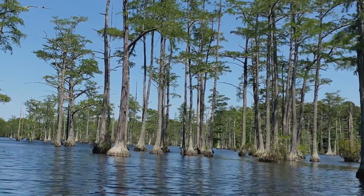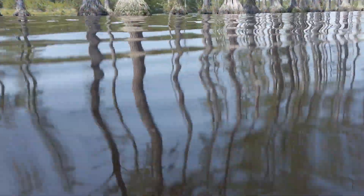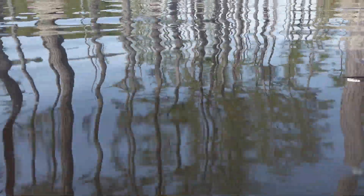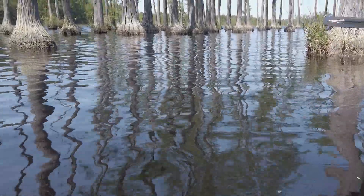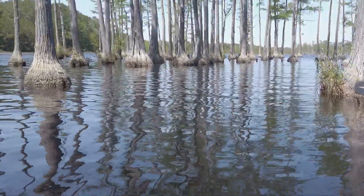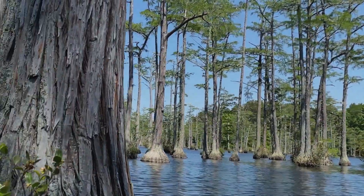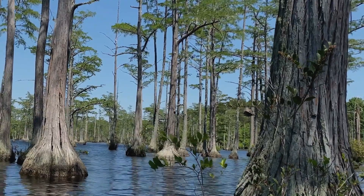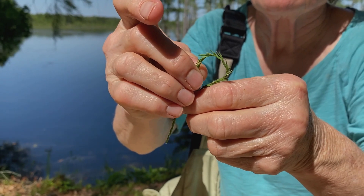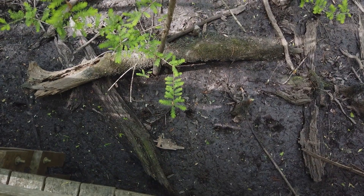Pond cypress grows in ponds or places where the water is not flowing rapidly — not riverine situations. You see pond cypress in places like Carolina Bays, or even in pond cypress savannas where they dominate the canopy. Pond cypress and bald cypress differ in the way their leaves are held on the branchlets. Pond cypress has leaves very tightly pressed to the branch, whereas in bald cypress the branchlet looks like a feather.